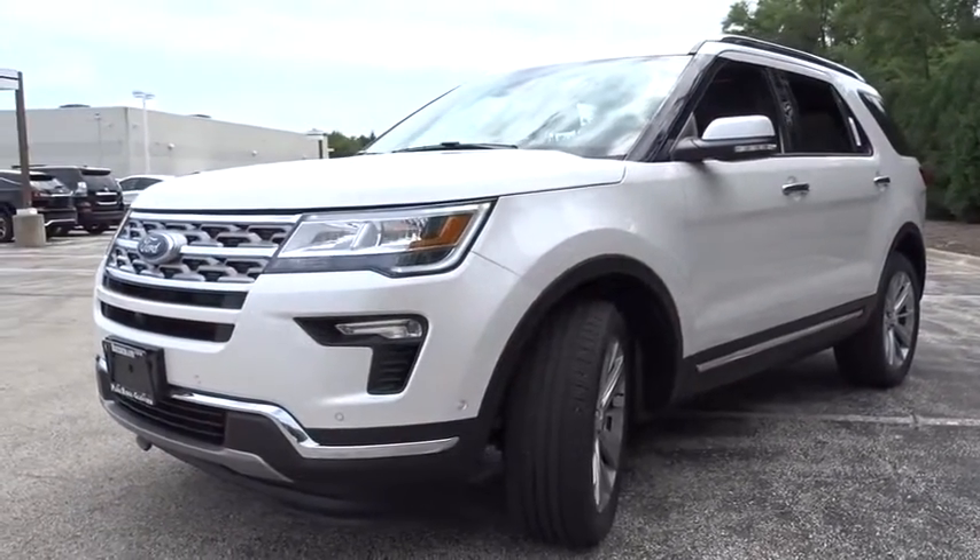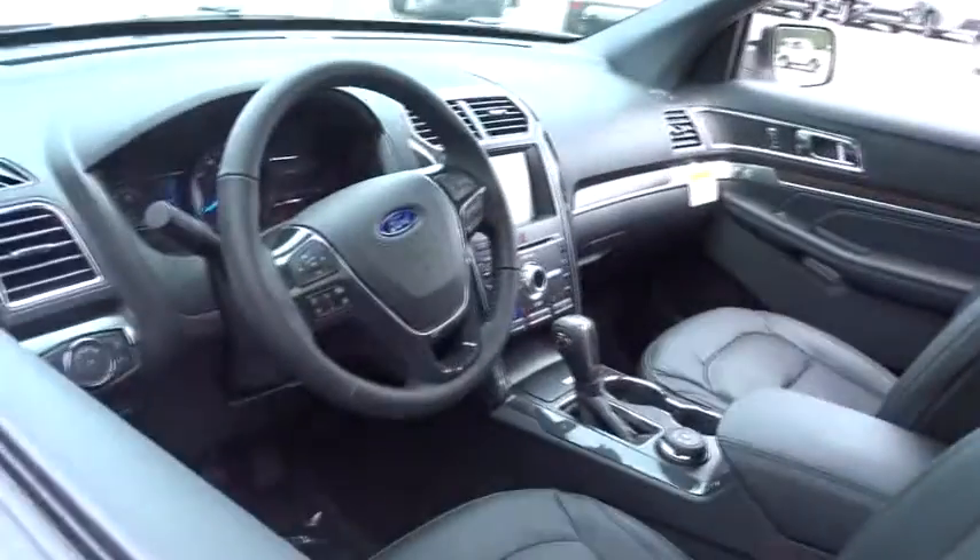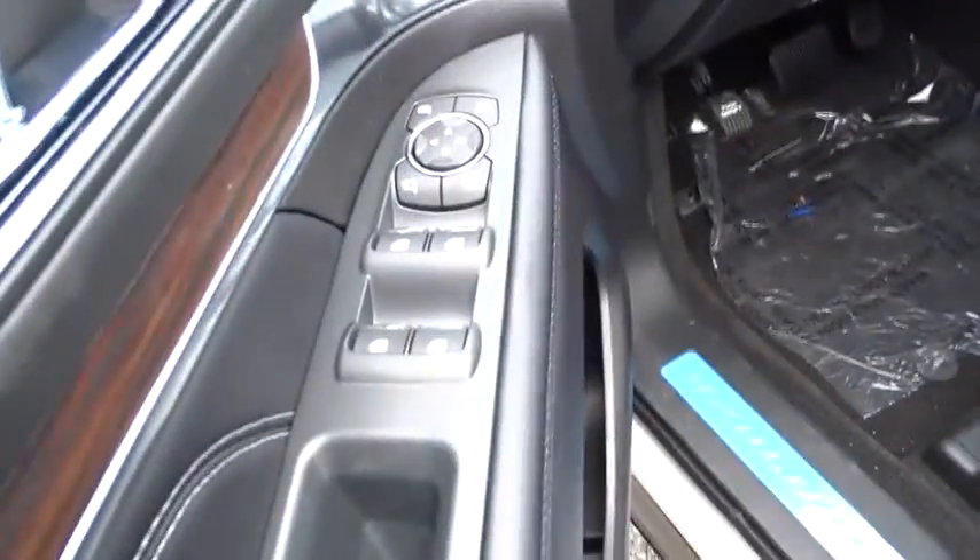Stability control, navigation system, power liftgate, remote engine start, anti-lock braking system, steering wheel audio controls, traction control, keyless entry, power passenger seat, backup camera, Bluetooth.